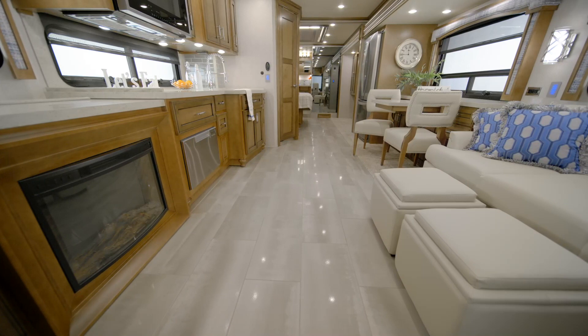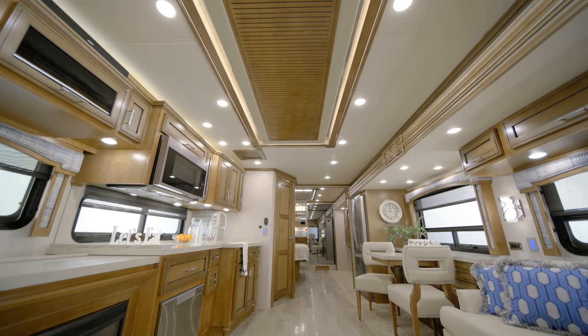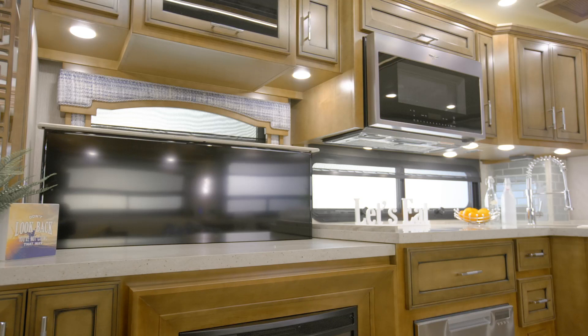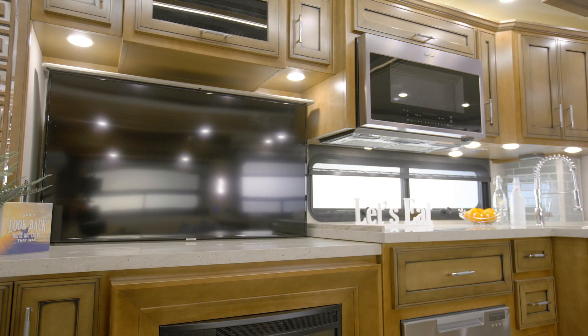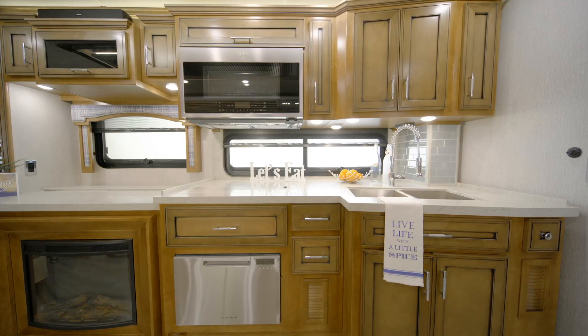Many other furniture options are available to suit your lifestyle. Features like porcelain tile flooring, custom wall sconces, and a ventless feature ceiling add style and sophistication to each Ventana. Entertainment comes courtesy of a retractable Samsung 4K TV with a Blu-ray DVD player and a Bluetooth-compatible Bose soundbar. Two available Wi-Fi access solutions allow you to stream TV shows and movies with ease.